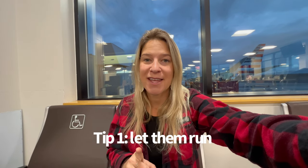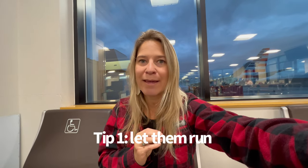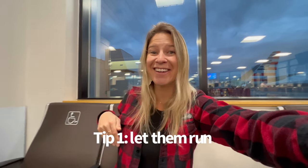Right now the boys are running around — that is key number one. When you get to the airport, don't worry if your toddler is sitting quietly being good. If he or she is running around all the seats, it's okay. I think that's fine. If anybody's giving you strange looks, that's on them, not on you. Let them get their energy out before you get on the plane.